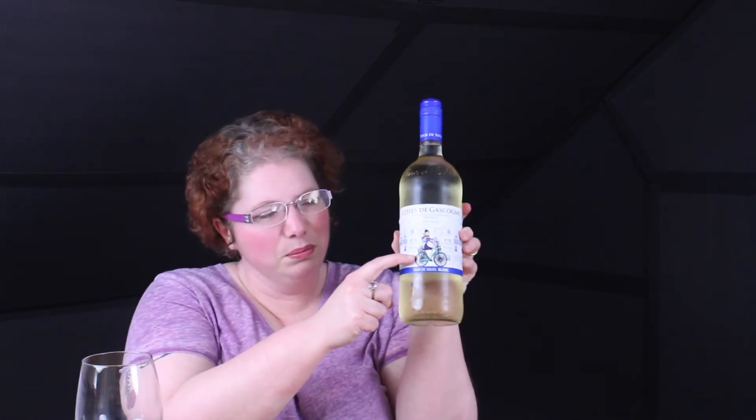My husband picked this up for me — it's from Aldi's. We love Aldi, and sometimes they have some really good wines there. I think he picked it up actually for the bottle. It's pretty cute — it's got like a French village going on back there, and then a French girl riding her bike with a little kitty in the basket. You probably can't see it, but it's adorable, and she's got a beret on.